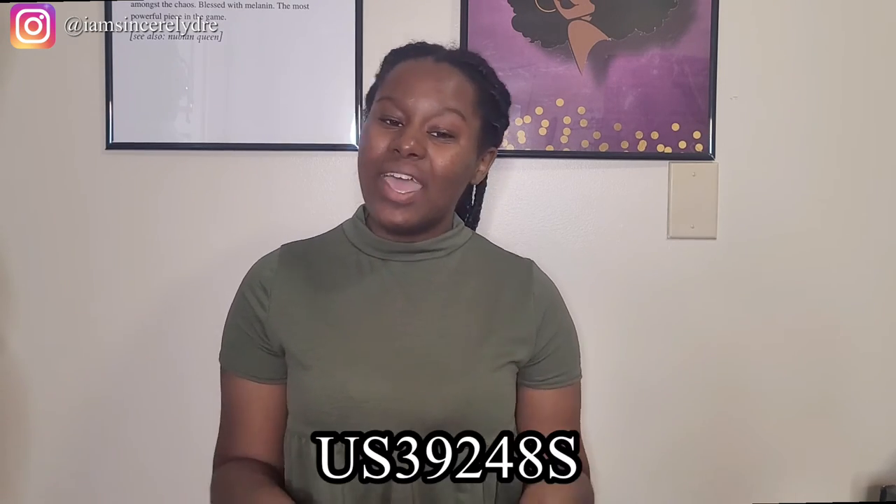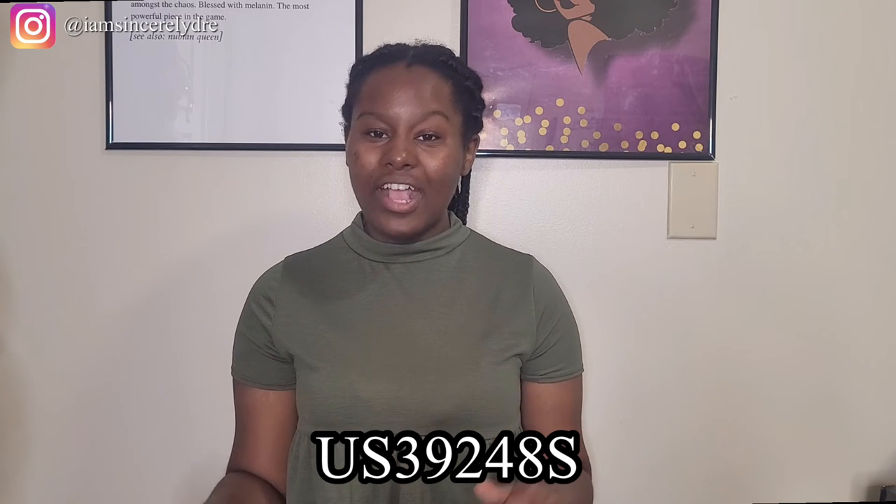But unfortunately y'all, that is the end of this Shein haul. If y'all liked anything in this Shein haul or if you're just shopping or browsing on Shein, I do want to put y'all on real quick. I do have a little code. If you don't already know, I am the Shein Campus Ambassador for the University of Georgia. With that comes a little promo code that I can get to all y'all, which is my referral code. This is something that goes in your account under your references and not as a promo code — just to let y'all know about that. The code that you'll be able to use, and I will be putting this in the description box down below, is US39248S.